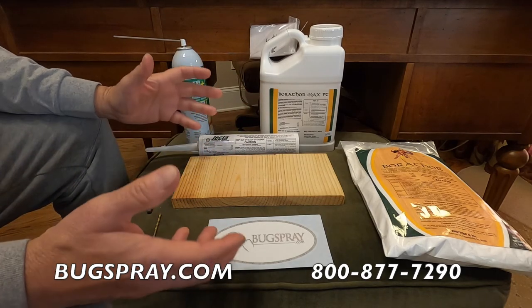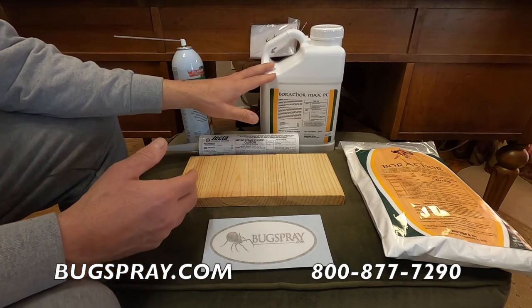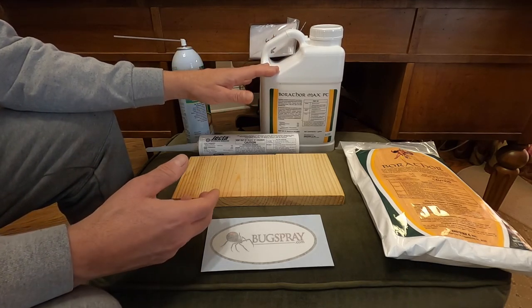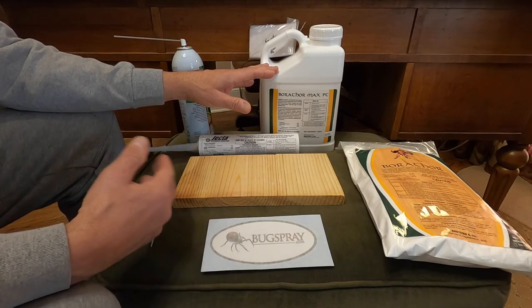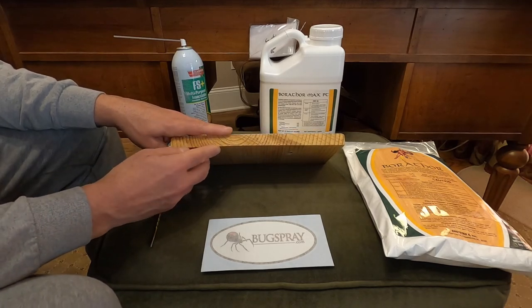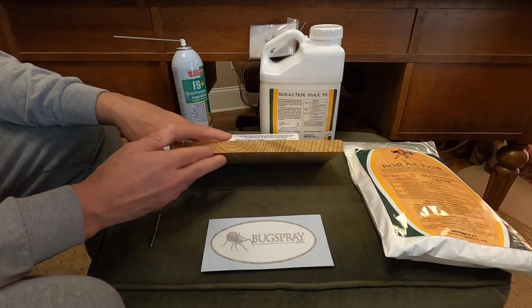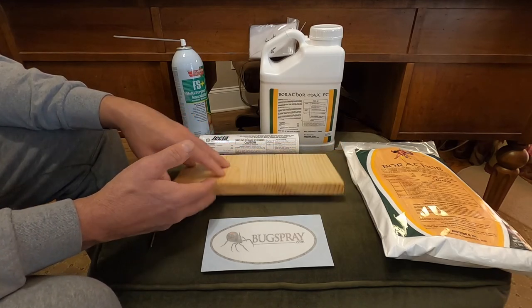When treating with a liquid, Borathor is by far your best option. It is clear, very much like corn syrup, and you mix it with water at a one-to-one ratio. This gallon mixed with a gallon of water gives you two gallons of finished product. Coverage-wise, that's anywhere from 500 up to 2,000 square feet depending on thickness — about 2,000 square feet for one-inch wood, or around 1,000 square feet for two-inch wood like two-by-fours.